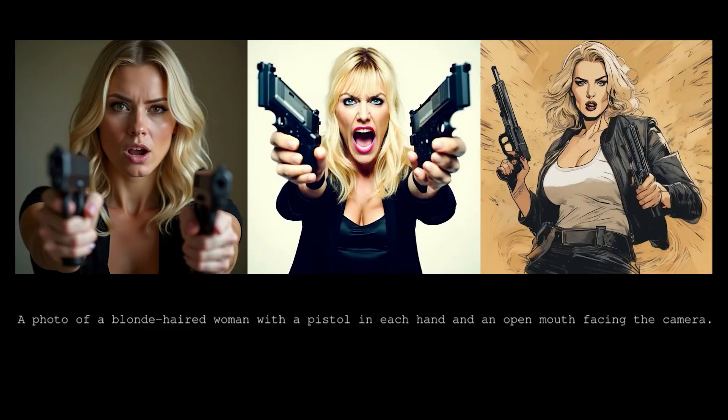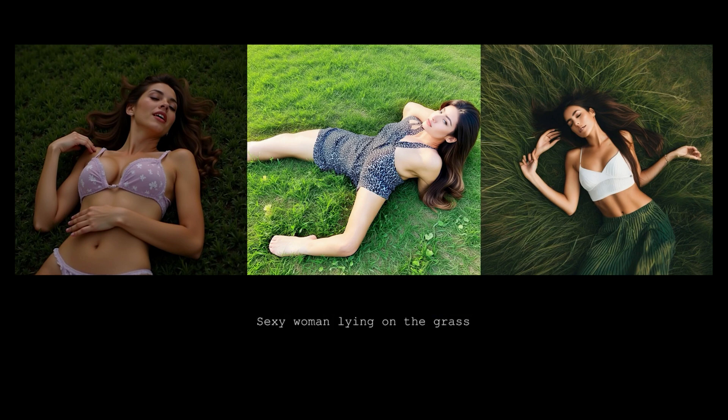The prompt is a photo of a blonde-haired woman with a pistol in each hand and an open mouth facing the camera. Let me know which one looks best to you. Next, we have the famous prompt of a woman lying on grass — it's pretty obvious here which one looks the best.